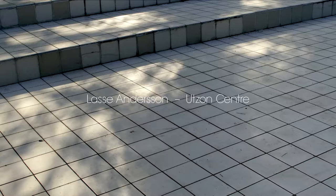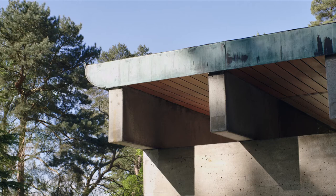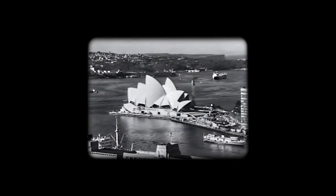Jørgen Utzon's design was, what you can say, on the edge of the possible. He was so determined when he created his architecture to do absolutely the best, combining vision and fantasy with the rational and the buildable. And that's why we have architectural icons from Utzon today.